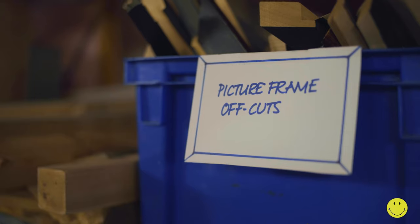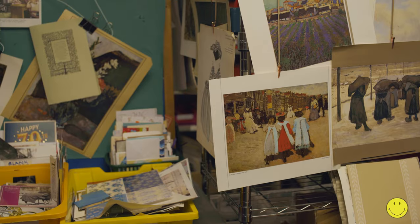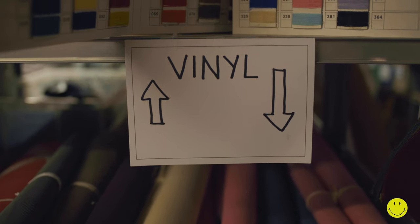We get buttons, we get baubles, we get wood, we get trimmings, we get the most amazing and eclectic range of goods. So it's an absolute treasure trove to come in and just see what's there from week to week.